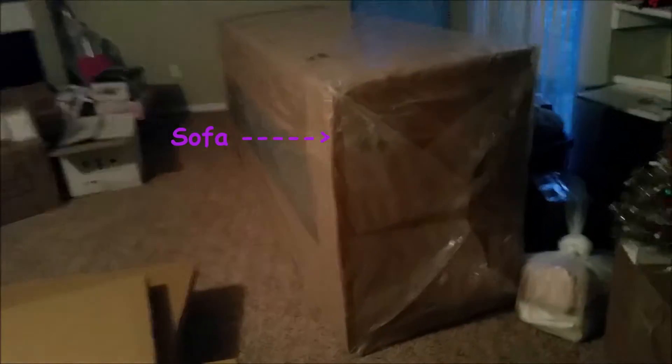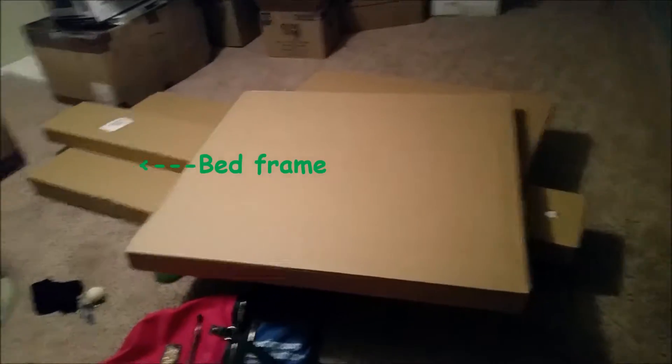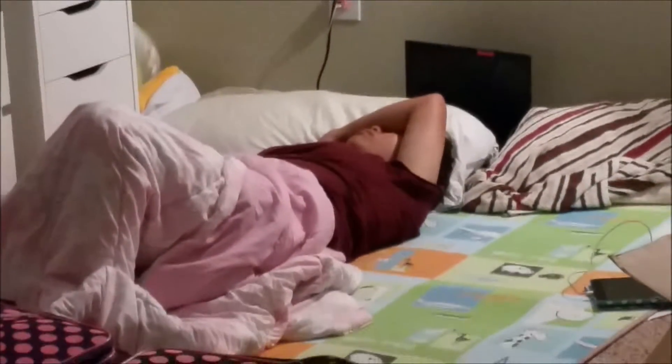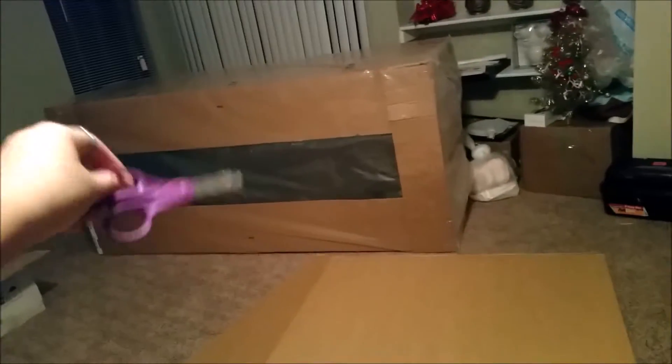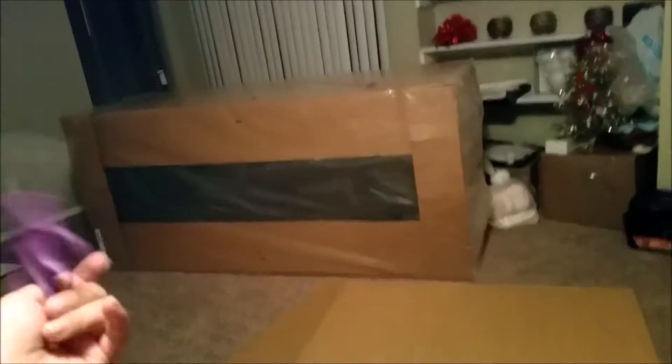All my furniture — look, this is my sofa. And then this is probably my bed and my coffee table that I ordered. My sister is over, she's sleeping. And I'm going to open my sofa right there and get that assembled together, or whatever I have to do to it.